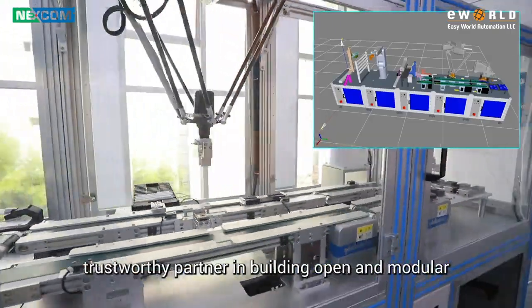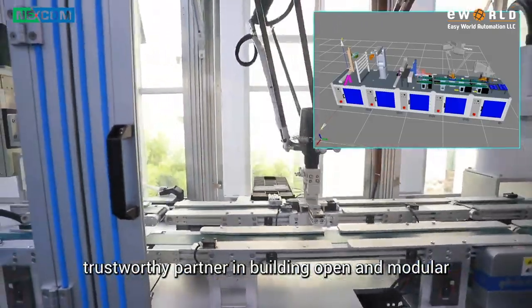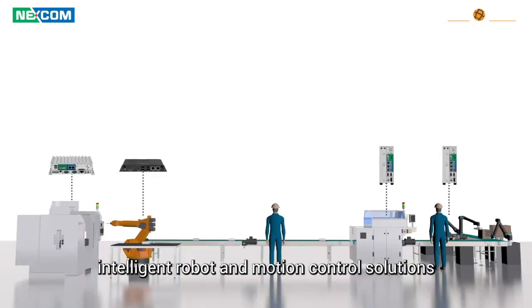NEXT COBOT is committed to being your trustworthy partner in building open and modular intelligent robot and motion control solutions.